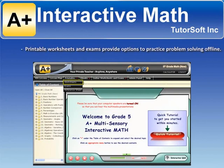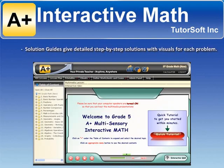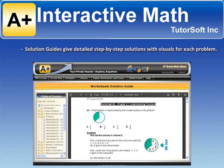Printable worksheets and exams provide options to practice problem-solving offline. Solution guides give detailed step-by-step solutions with visuals for each problem.